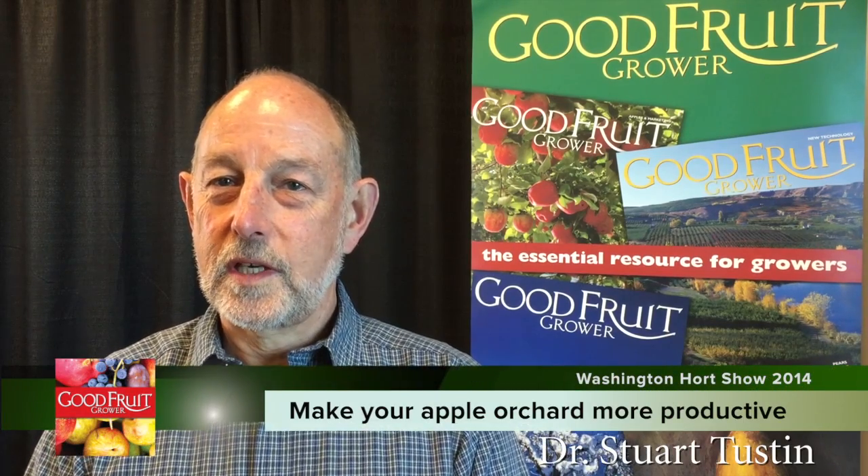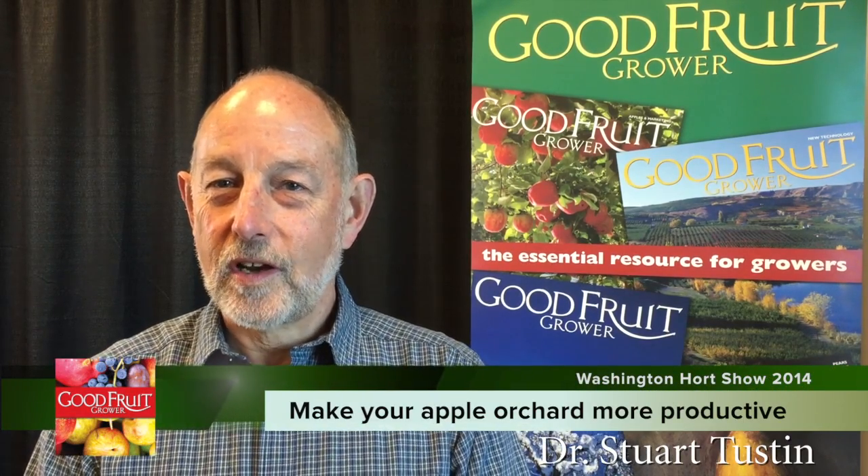Hello, my name is Stuart Tustin. I am from New Zealand. I'm a plant physiologist and a horticultural scientist and I work for the Plant and Food Research Institute in New Zealand.